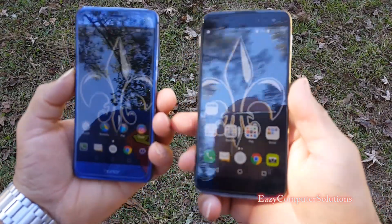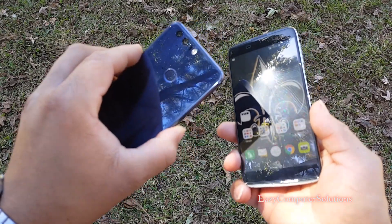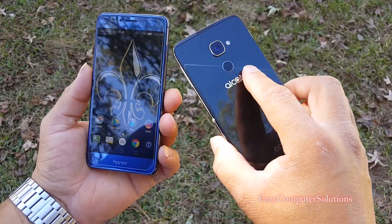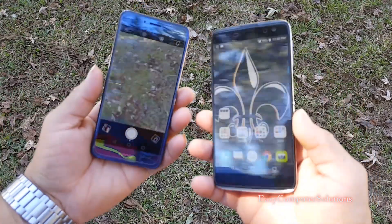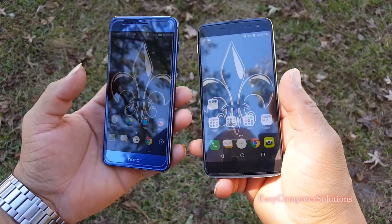What's up YouTubers, this is Eric from Easy Computer Solutions. Today I got the Honor 8 with the 12-dual megapixel camera on the back, and I got the Alcatel Idol 4S with the 16-megapixel camera on the back. When you're looking at both of these devices, you got pure perfection here. So both of them shoot 1080p, both of them shoot 4K resolution.